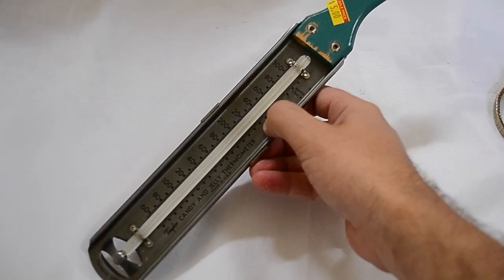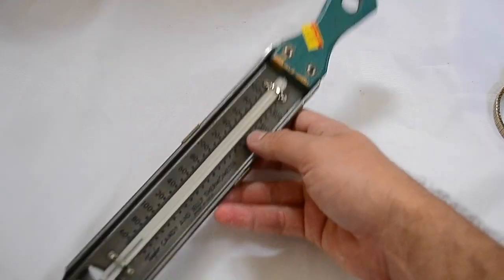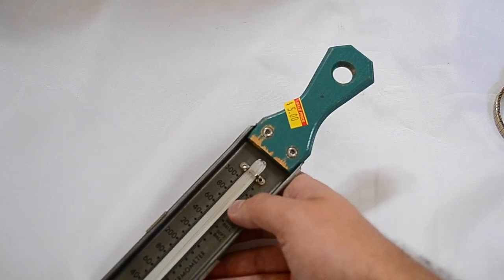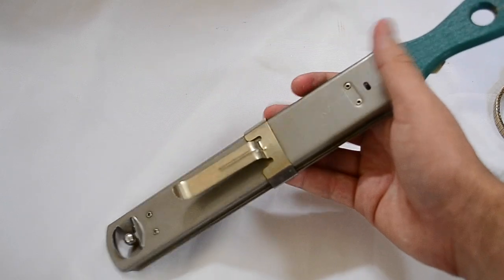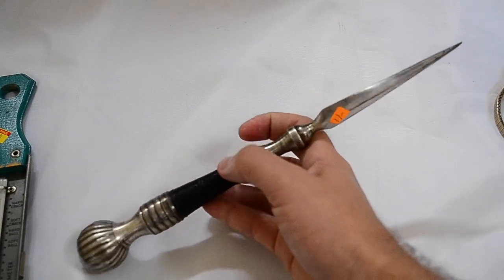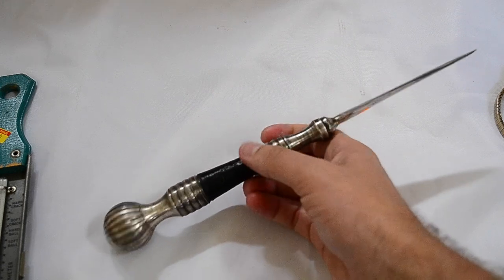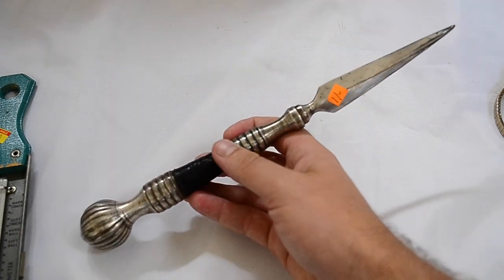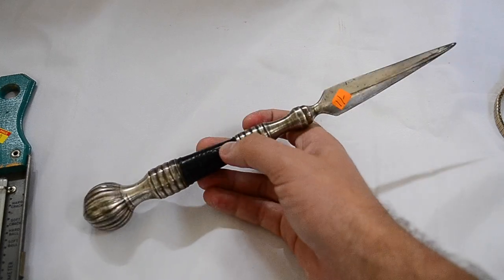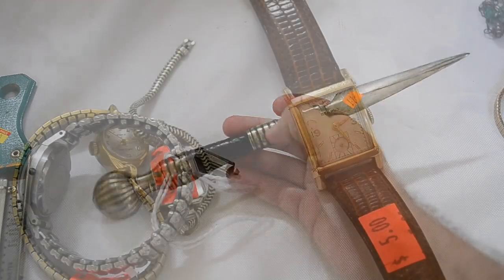First up I picked up this candy thermometer. It's in good condition, it's from like the 40s or 50s, and it was $5 — pretty cool little piece. I got this giant letter opener. I was hoping that maybe these parts were silver but they were just silver plated. Paid $11 for that, a little bit much but still an old piece.